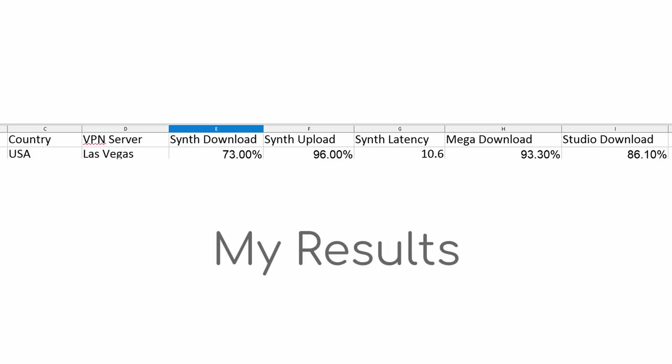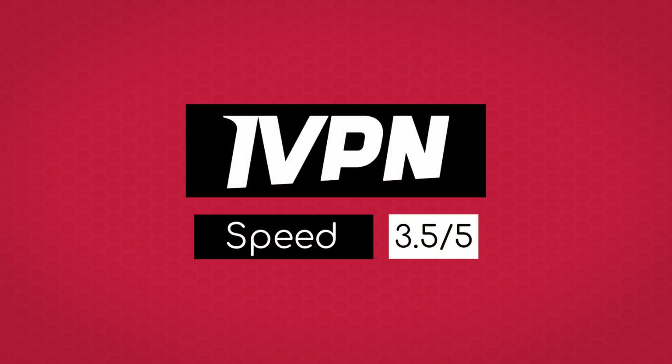As for my own results, synthetic speeds were weak and inconsistent on all servers I tried. However, real-world tests were strong and didn't suffer from this issue, which kind of lines up with the global average results. Using just my results, the speed score comes out to 3.5 out of 5. Unfortunately, we can't currently implement the speed team results into official scoring yet — the project needs to mature a little more. The idea is to move to relative scoring, so if we had five VPNs tested, whoever was globally the fastest gets 5 out of 5, number two is lower, and so on.